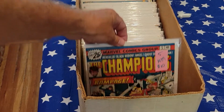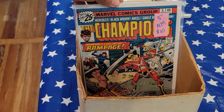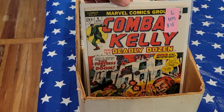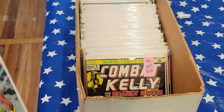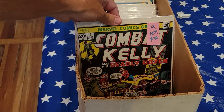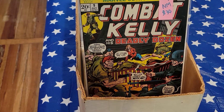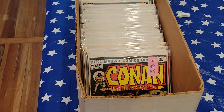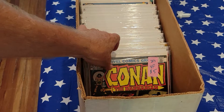Champions 5, near mint. Combat Kelly Number 6, near mint. Combat Kelly 9, near mint. Conan 27, very fine.